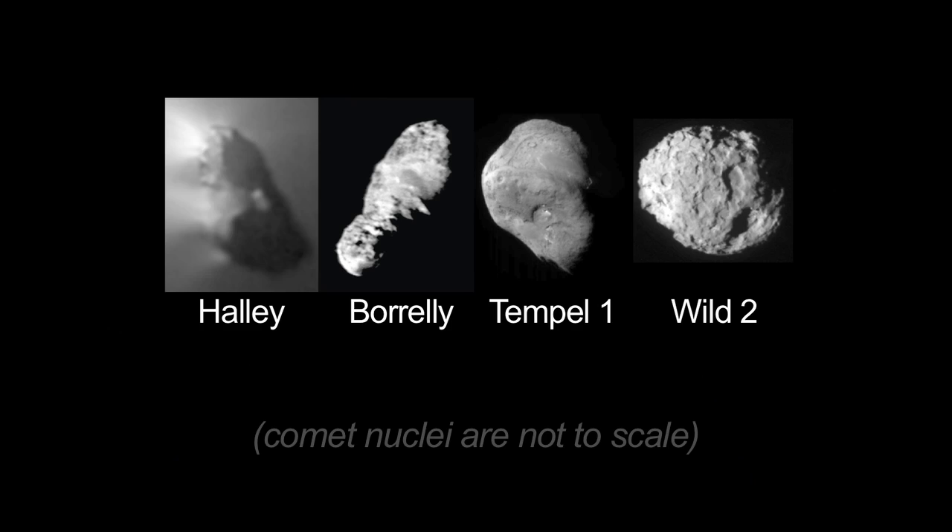Scientists like to put objects in boxes — comets should look this way, asteroids should look this way — but Mother Nature keeps on knocking the boxes over and saying no, it doesn't look that way. The few comets that we've seen are all very different from one another, so the question is: are all these objects different from one another?